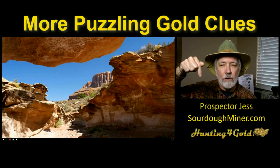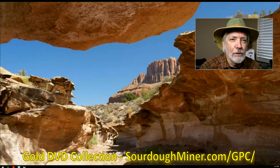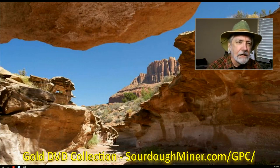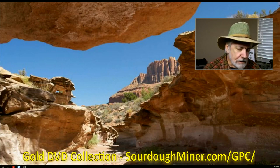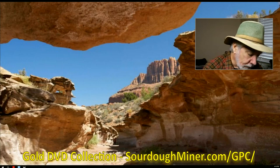I'm Prospector Jess, sourdowminer.com, huntingforgold.com. Tonight's episode is brought to you by the gold DVD collection — it's still on sale. We've got a thing going on through the next week, so check out sourdowminer.com/gpc. That's where you go to look for that offer. There's a good price right now, so check it out.